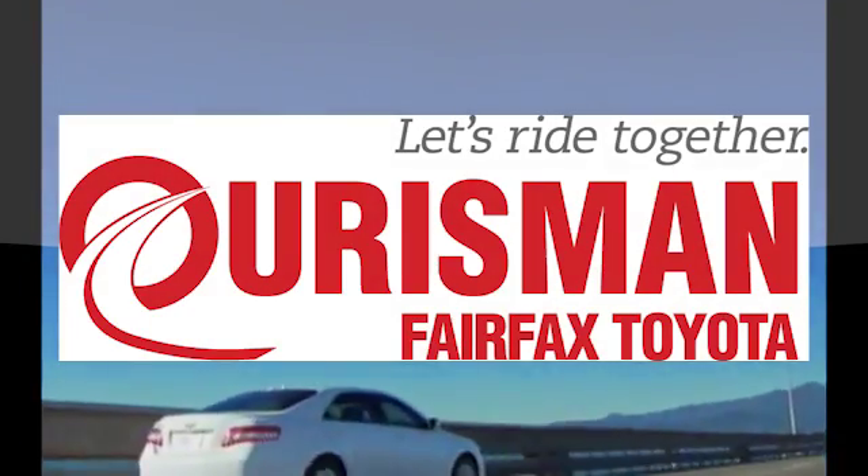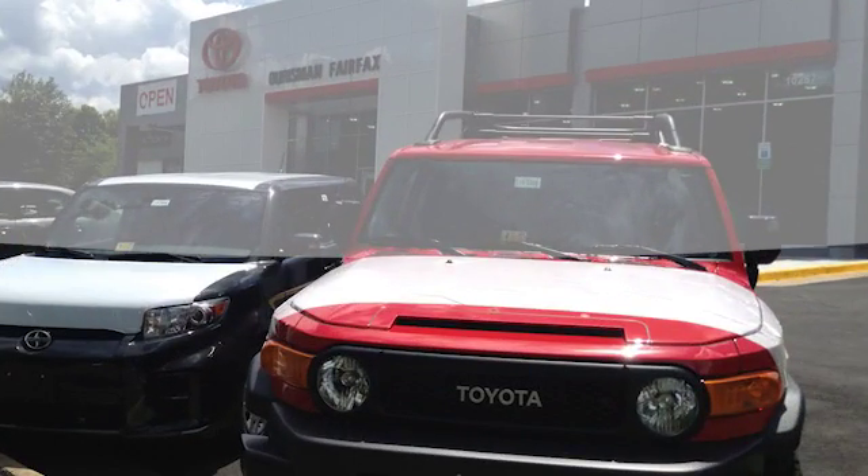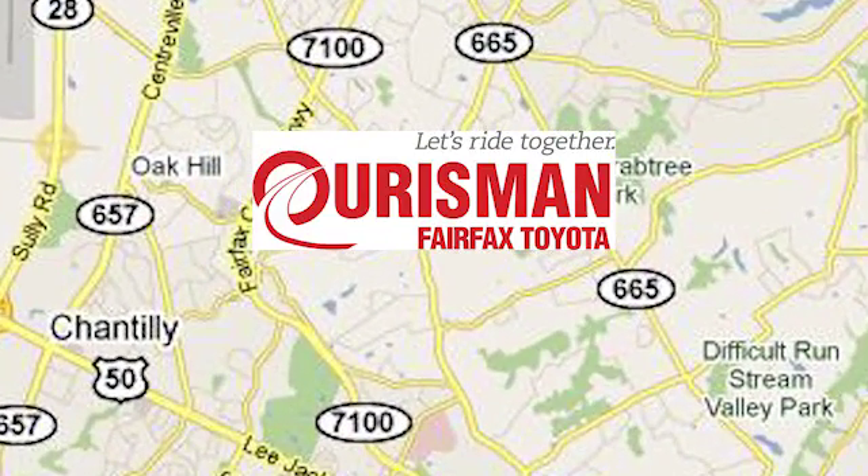Orsman Automotive of Virginia has been a leading name in the automotive world for customers in Northern Virginia, Maryland and D.C. for many years. We're conveniently located at 10287 Fairfax Boulevard in Fairfax, Virginia.